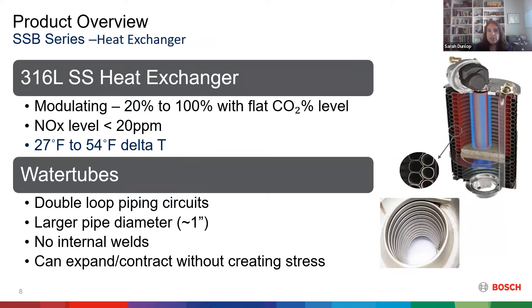The heat exchanger is stainless steel with a high delta T — you can have between 27 and 54 degree delta T. It has a larger pipe diameter, which is important because if you have any particulates or dirt in your water, it's not going to clog as easily as other heat exchanger types. There are no welds, so you won't have any stresses from expansion and contraction. Our heat exchanger is in a vertical position, so any particulates within the burner stream will land on the plate rather than on the pipes themselves, which could cause corrosion and failure over time if not cleaned in a timely manner.